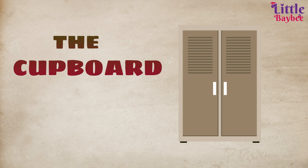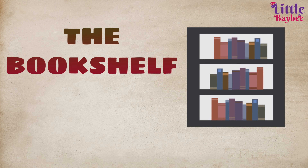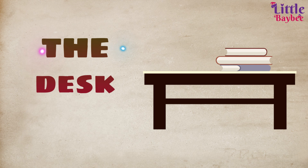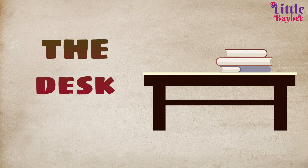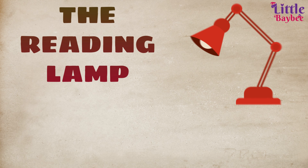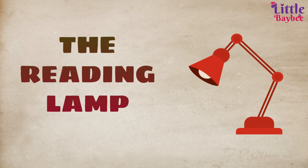The cupboard is the place where we keep our clothes. Wow! This is the bookshelf — we put our books on the bookshelf. Cool! The desk — we do schoolwork at the desk. The reading lamp — a lamp that provides light for reading is called a reading lamp, and you can keep it on a desk or table.